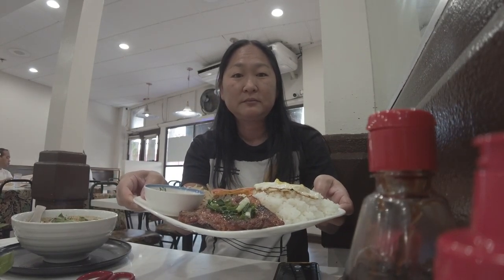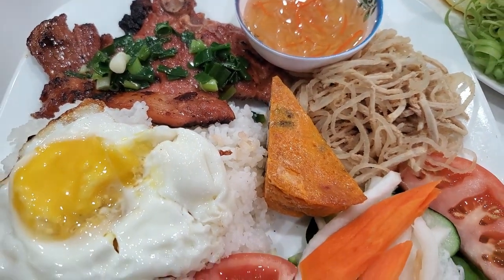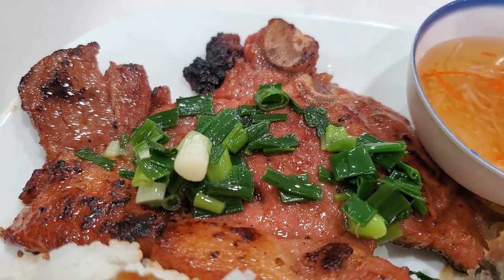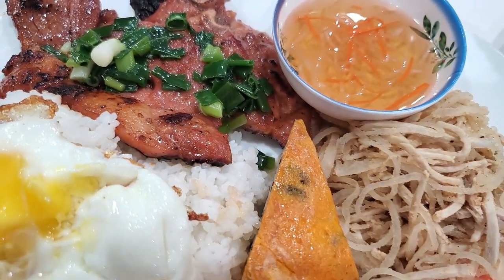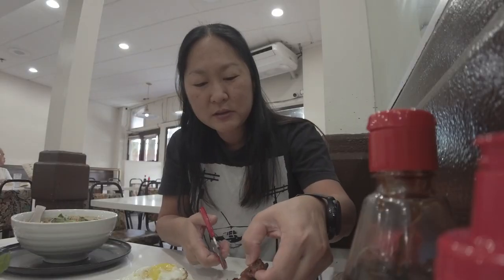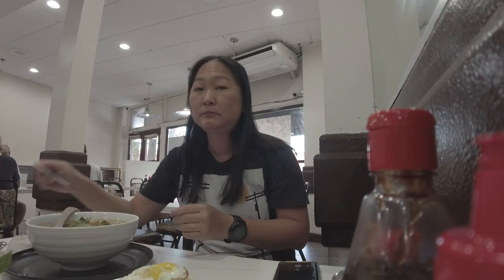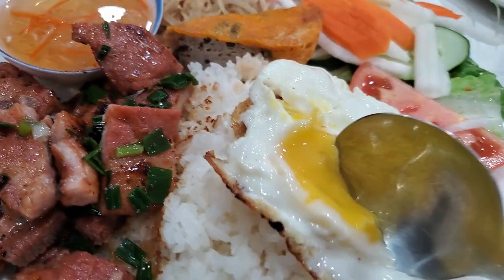My son's Com Tom came out — look at that, so huge. Com Tom has the rice, the egg, the glorious looking pork chops — it's amazing. Some shredded pork, the veggies, and a Vietnamese sausage meatloaf. And they're so nice, they gave scissors so it's easier to cut the pork into little bite-sized pieces. Let's take a taste of this real quick before my son gets into it.